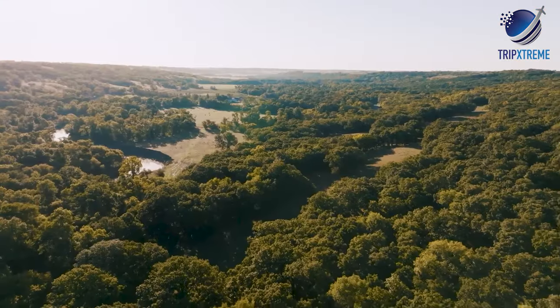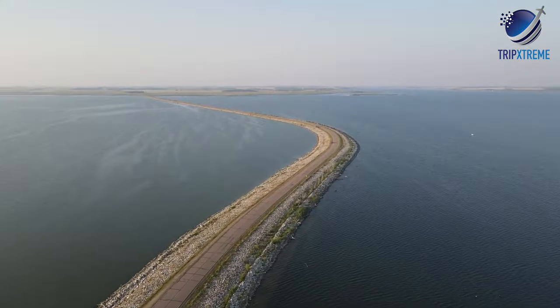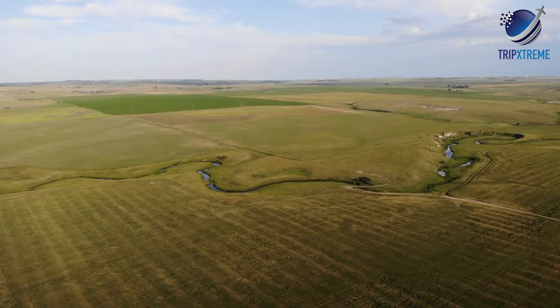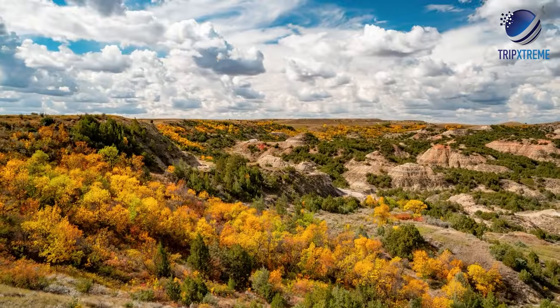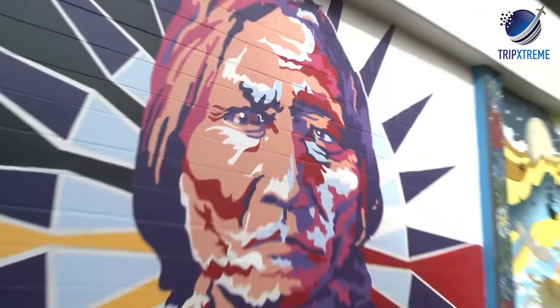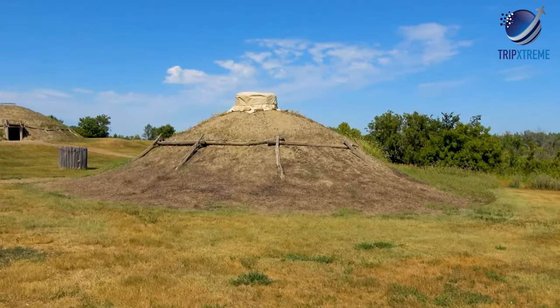The rugged badlands, lush woodland settings and water-fed natural features of North Dakota provide seemingly endless landscapes to explore. As well as stunning scenery, the state presents a fascinating glimpse into the history and culture of the region through its museums and historic sites.